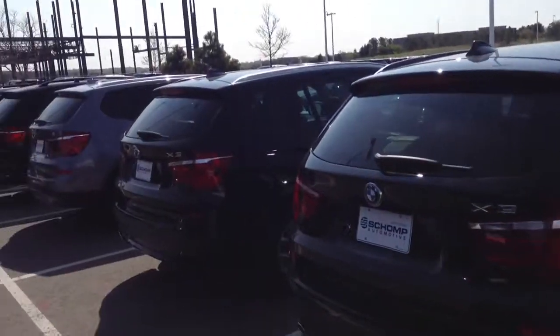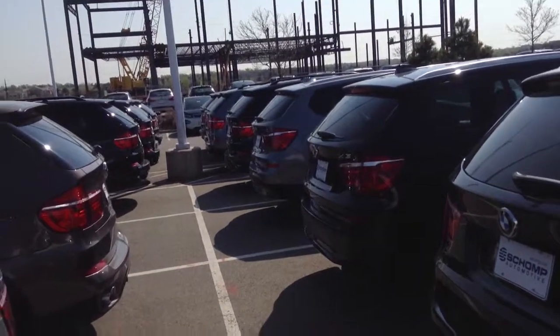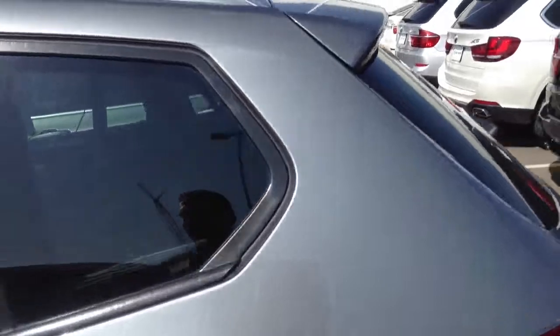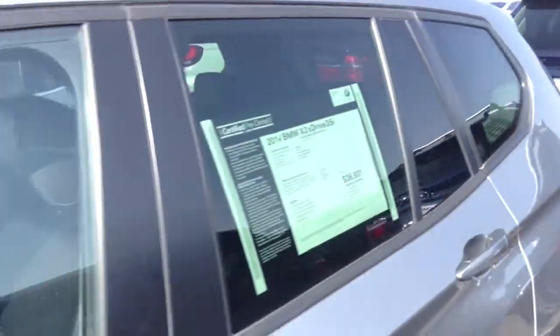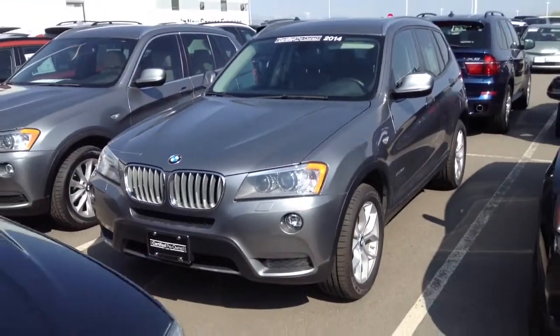Please let me know if you have any questions. Again, this is Andrew at Chomp BMW. Best number to reach me at is 720-695-6533. Thanks again, Ron. Talk to you soon. Bye-bye.